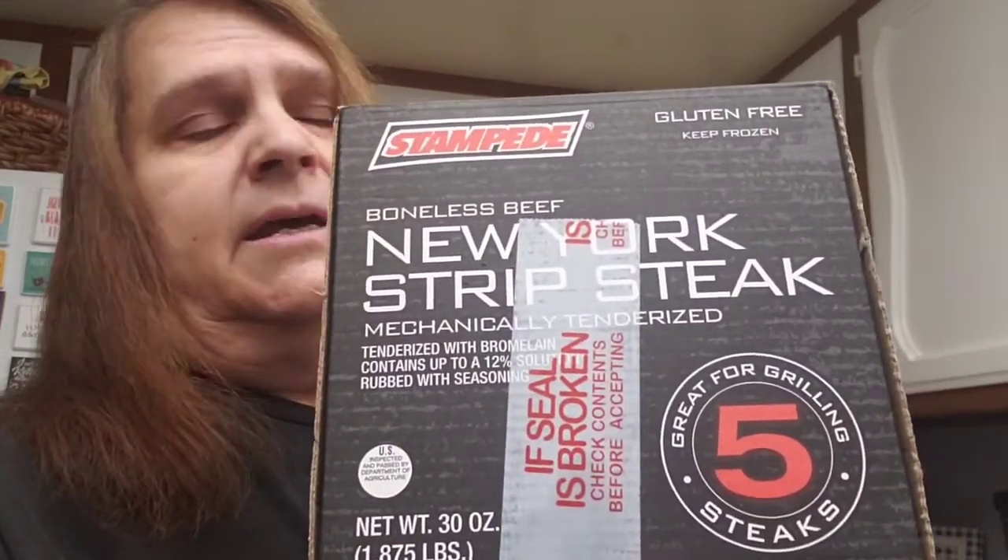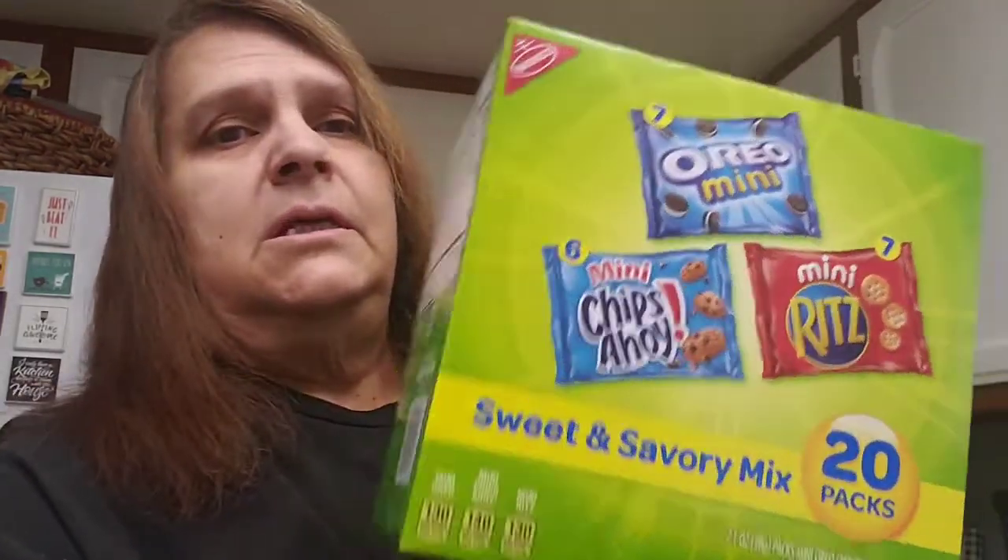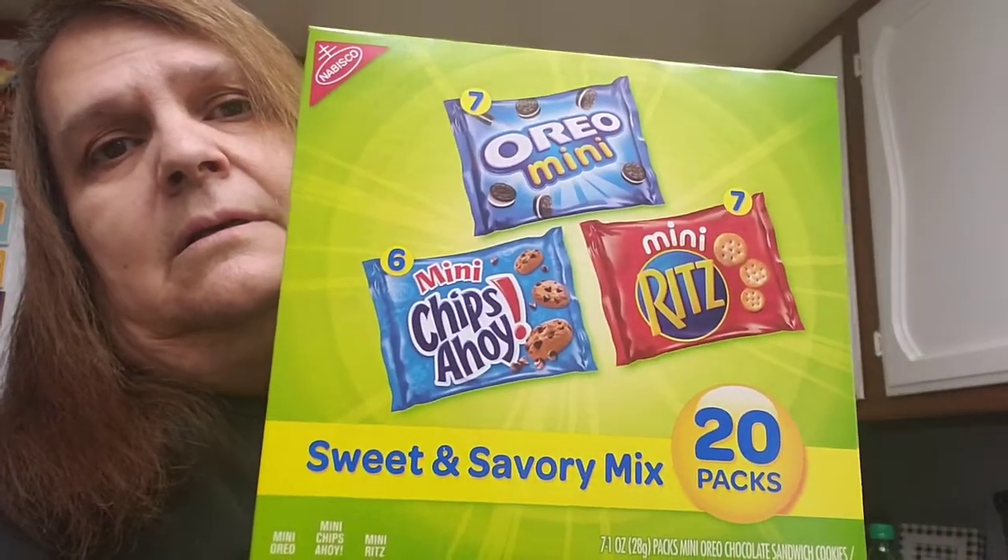These are boneless beef New York strip steaks — comes with five and they're already seasoned. I got those. I also bought this 20-pack of Nabisco cookies — I always put snacks in Al's basket.